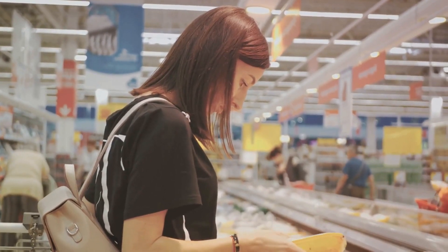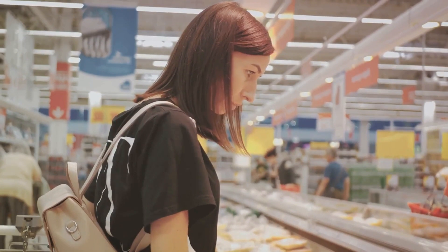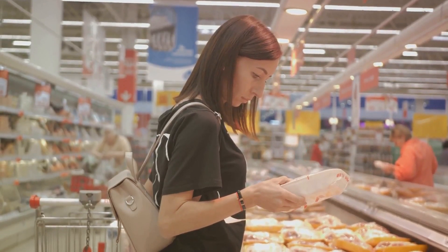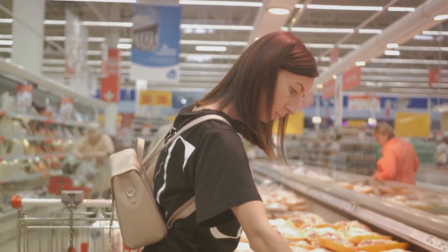When we say meal planning, it's not just about deciding what's for dinner tonight or lunch tomorrow. It's about looking at the week or even the month ahead and figuring out your meals in advance. You might be thinking that sounds like a lot of work, but here's the thing — it actually saves you time, effort, and yes, money in the long run.